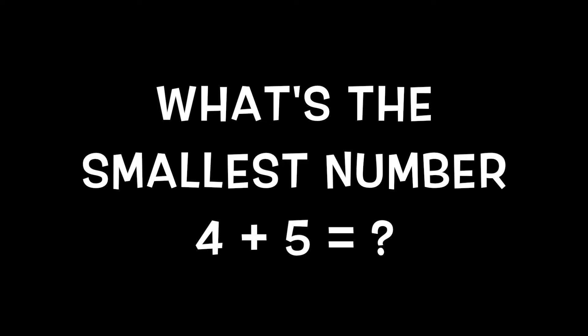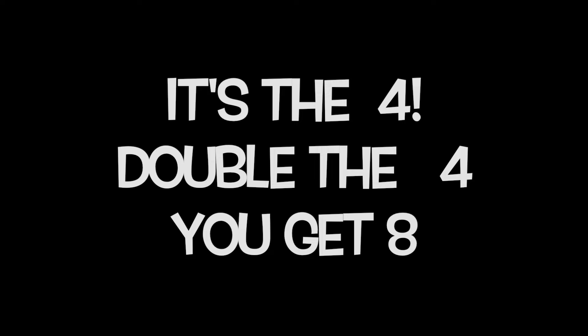What's the smallest number in four plus five? It's the four. Double the four, you get eight. Plus one, you get nine. Four plus five equals nine.